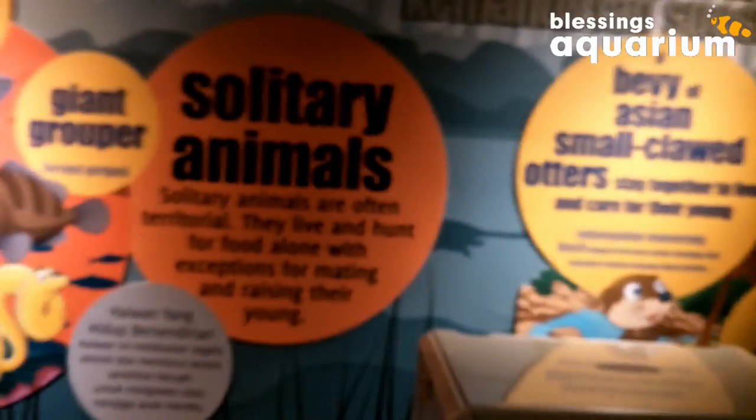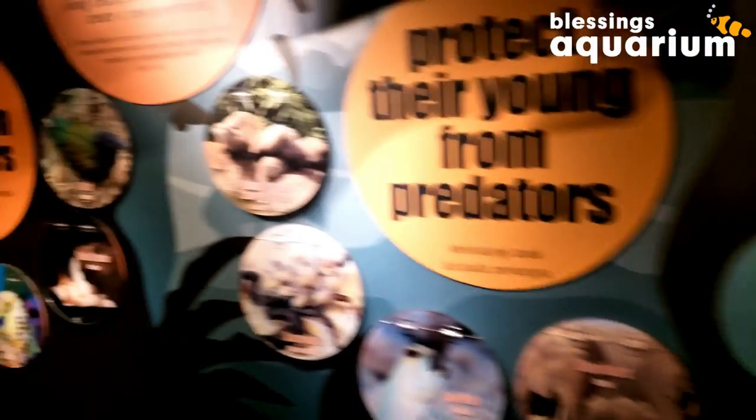Wow, what an incredible journey through Aquaria KLCC we have had together! From the shark-filled oceans to the colorful reefs, this place has proven to be a feast for the eyes. If you ever find yourself in Kuala Lumpur, Malaysia, I highly recommend you dive into this underwater adventure. If you enjoyed exploring Aquaria KLCC with me and want to see more travel adventures, don't forget to hit that like button and subscribe. Your support means the world to me. For more behind-the-scenes photos and stories from my Malaysian adventures, make sure to follow me on Instagram and Facebook.